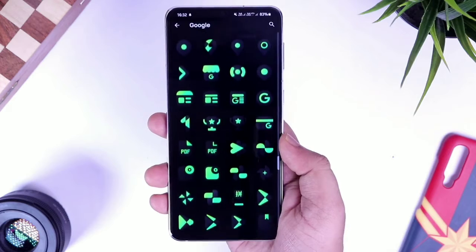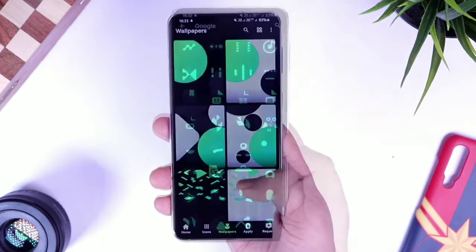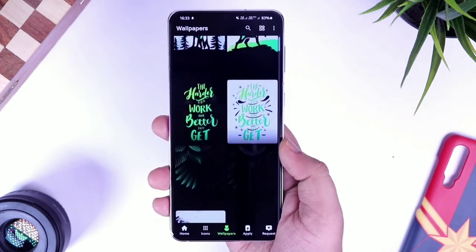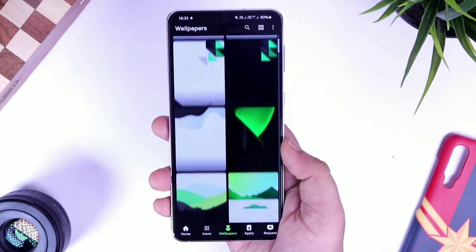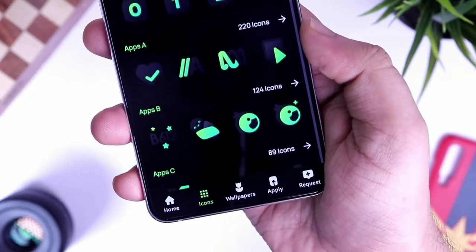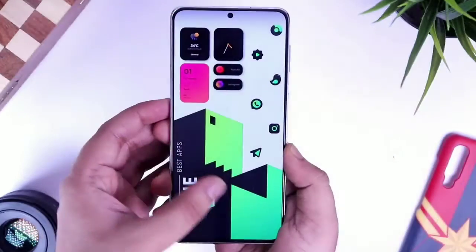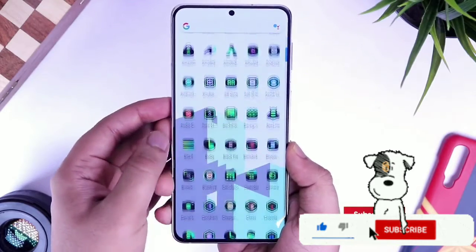The icons themselves are punchy, high quality, and super sharp. The pack also comes with a lot of cloud-based wallpapers — 780 plus wallpapers — which is like an additional bonus that you get along with the icon pack. Overall, I think it's one of the best dark icon packs that you can get from the Play Store, and the icons look very attractive.